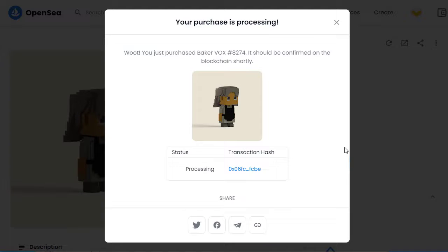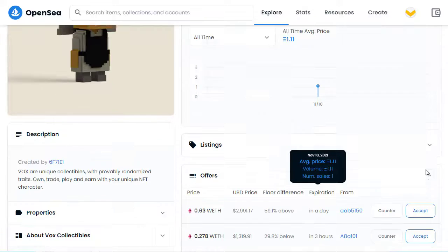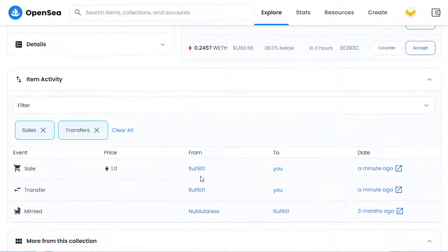Actually, I'm going to go now at $169. I'm not going to quibble over the extra $50 or so — this NFT I think is worth it. And there we go, that's now completed. If we scroll down the page, we should see that there is the sale at 1.11 Ethereum from that address to me.